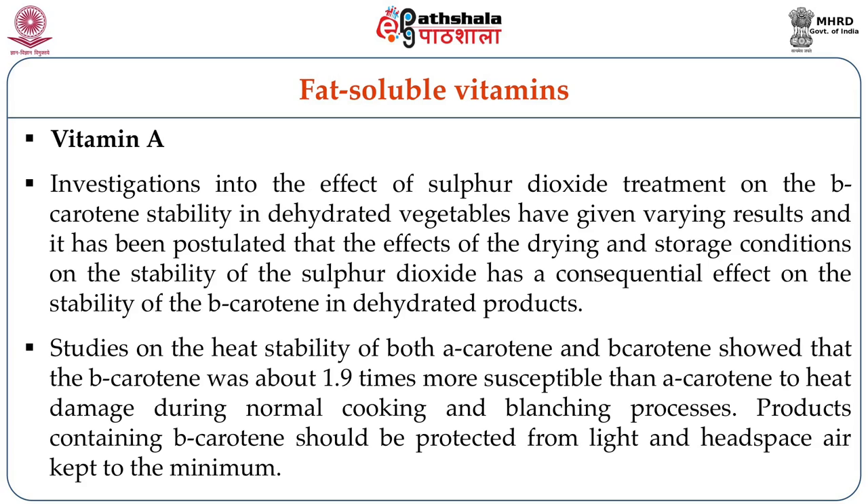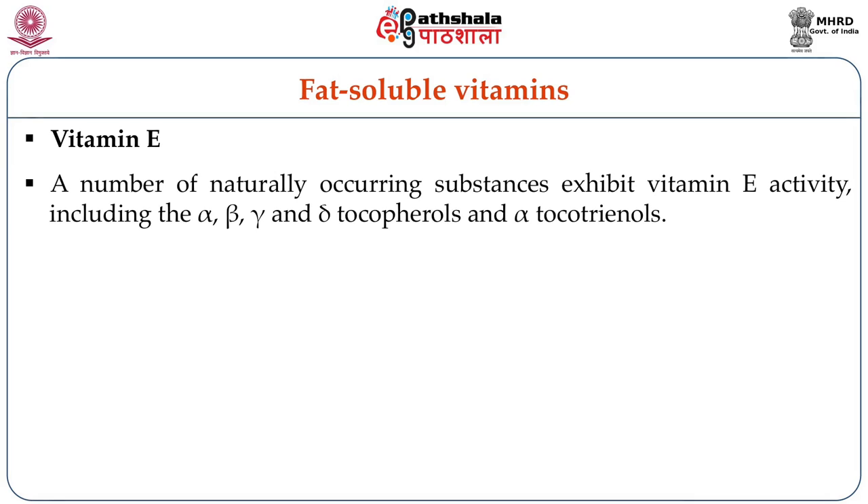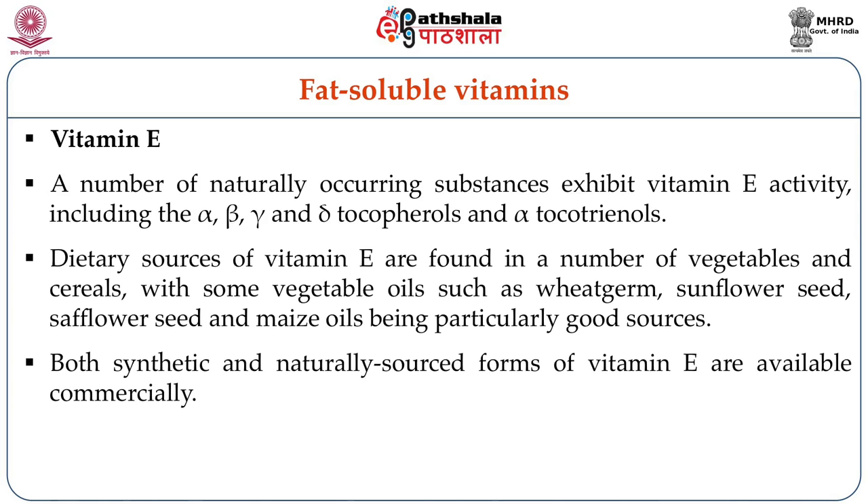Products containing beta-carotene should be protected from light and headspace air to a minimum. After understanding vitamin A, the changes in vitamin A, pro-vitamin A, and retinol during processing and storage, let us now move forward to the second fat-soluble vitamin — vitamin E. A number of naturally occurring substances exhibit vitamin E activity, including alpha, beta, gamma tocopherols and alpha-tocotrienols. Dietary sources of vitamin E are found in vegetables and cereals, with vegetable oils such as wheat germ oil, sunflower seed oil, safflower seed oil, and maize oils being particularly good sources.